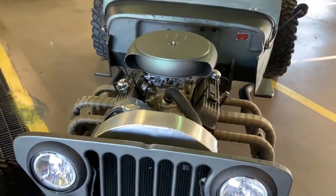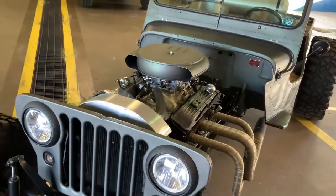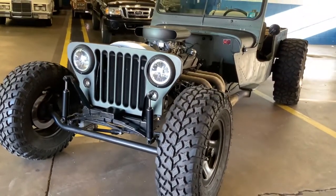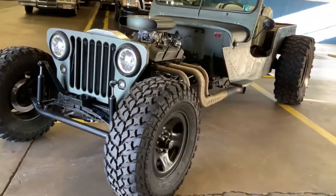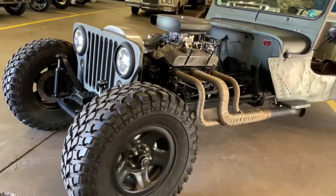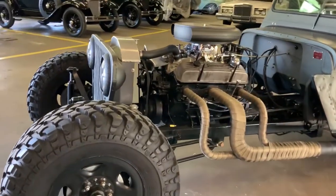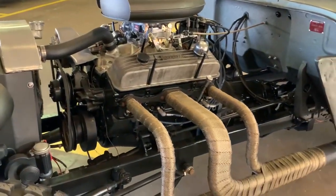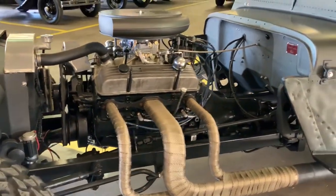Small block Chevy engine, Jasper engine, turbo 350 trans, 33 inch tires in the front, 35s in the back. This thing is a beast. It was built by Hawk Designs in Chambersburg, PA several years ago.